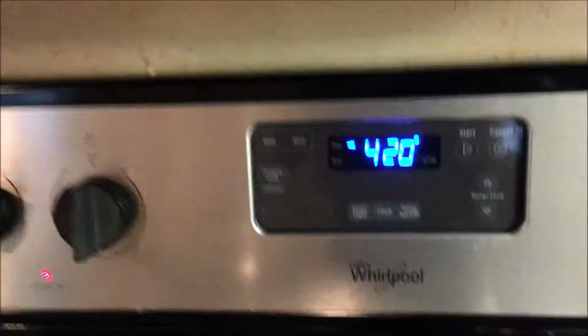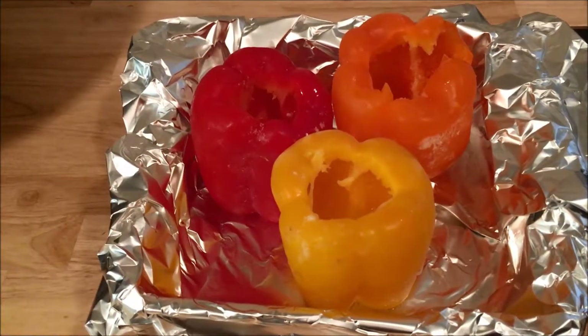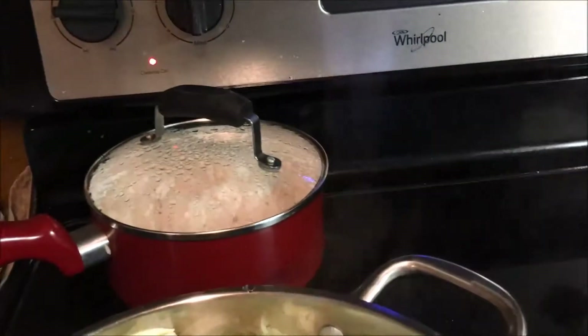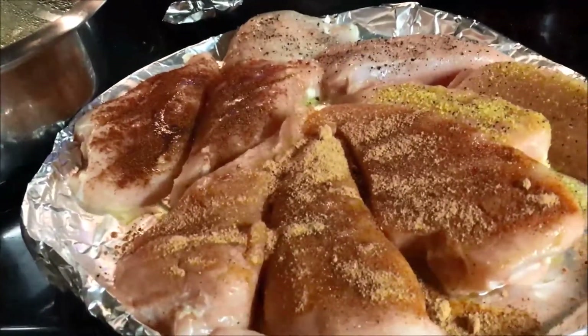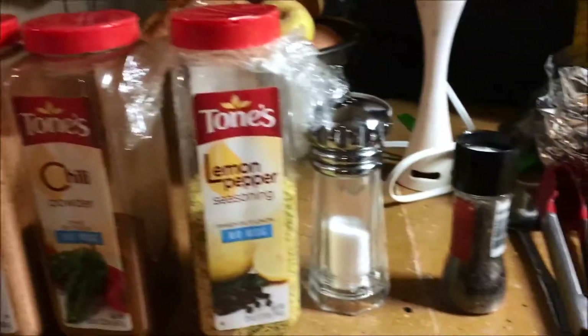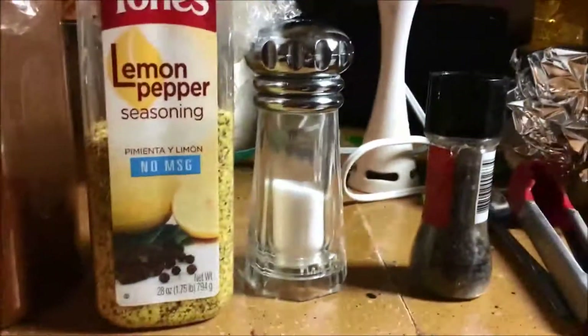Defrosted frozen peppers, hollowed out for stuffing. Starting to steam the broccoli. The chicken's ready to go into the oven, seasoned some with taco seasoning, chili seasoning, lemon pepper, and a couple with just black pepper and salt.